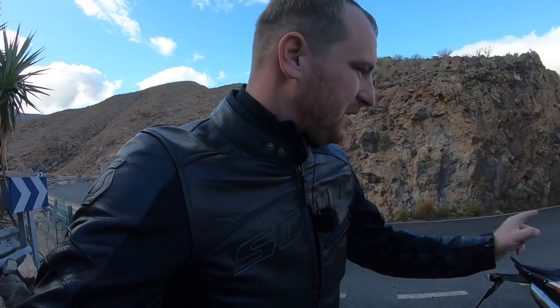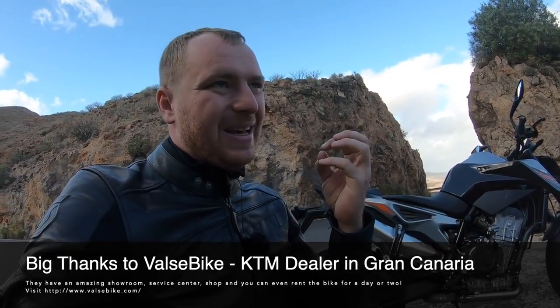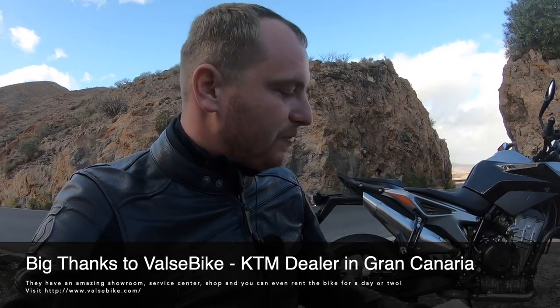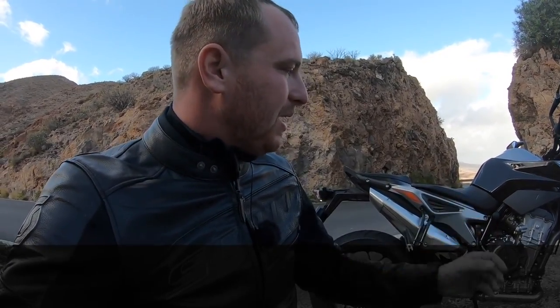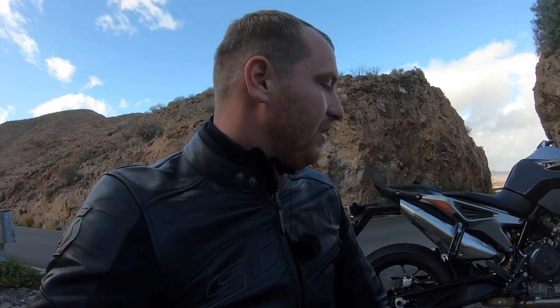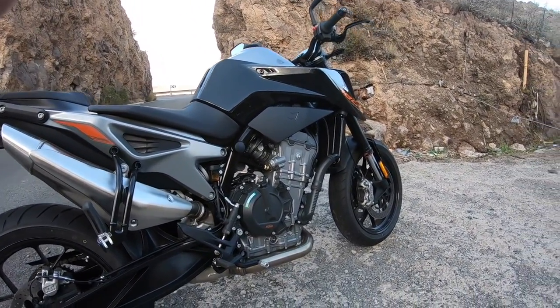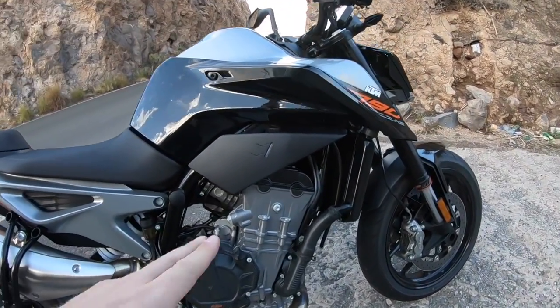Today we have here the KTM Duke 790, and you are watching JF Motorcycles in-depth motorcycle reviews. This is a very important bike for KTM for 2018, because they had a big gap between the 690 and 1290, which are both very orthodox and wild — not bikes for everyone. This one promises that normal people could ride it very easily. So this is the 790 Duke with a new engine.